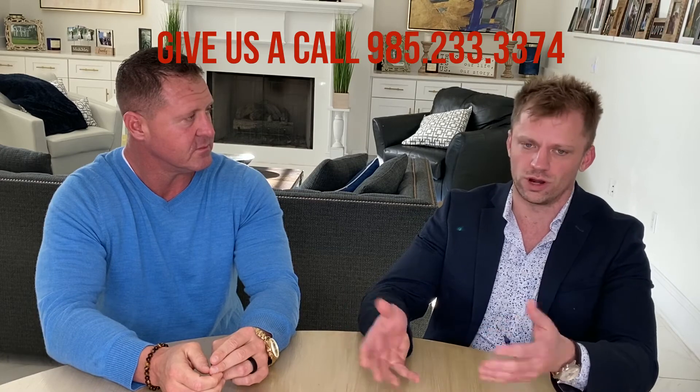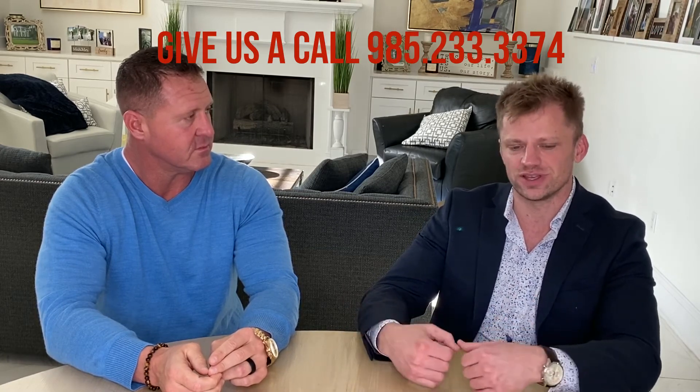Usually I talk to sellers and recommend that we take care of things that are going to be structural issues or safety issues. Nine times out of ten, those are things they would want to have done as preventative maintenance anyway if they were going to stay in the home. I'll say, just think of the things that you would do if you were going to sell the home to a family member that you like — problems you wouldn't want them to inherit.